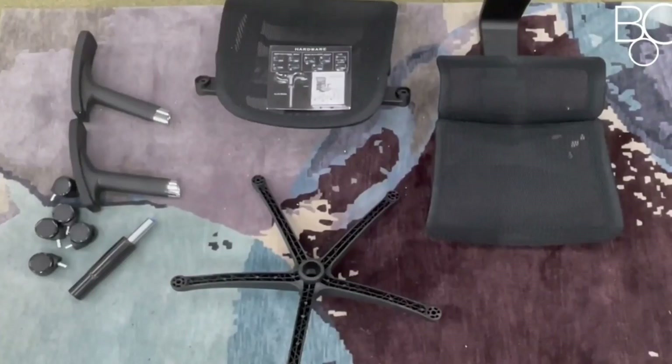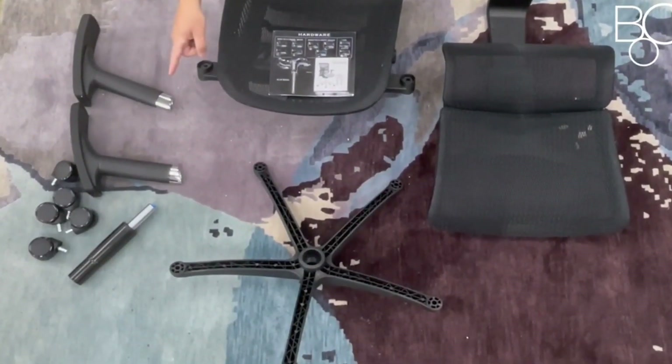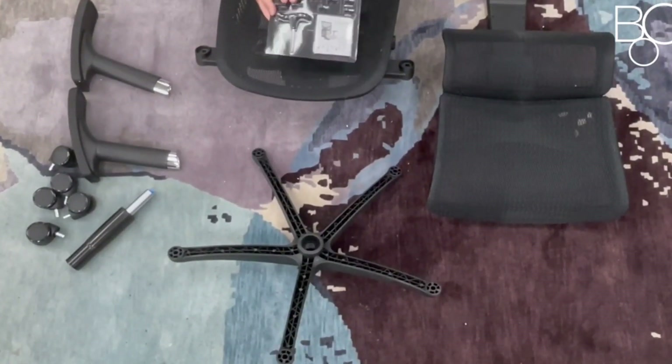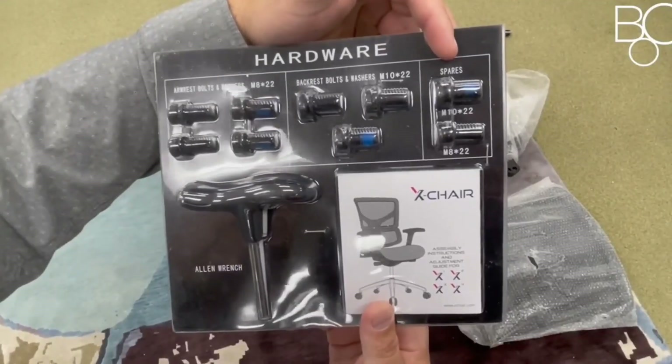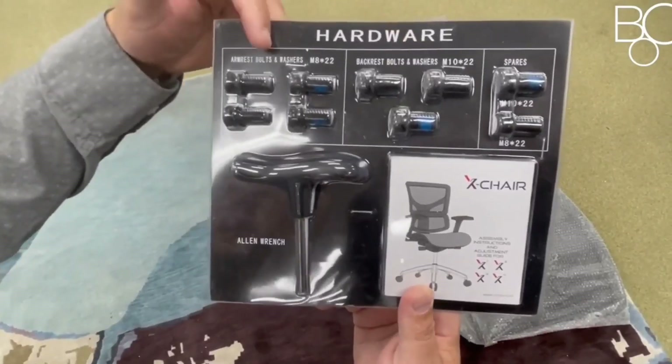We found that the mesh body of the X-Chair X2 K-Sport Management made for one of the most comfortable and breathable gaming chairs we've ever tested. Unlike some leather or leatherette models, there was a light flex to the backrest which kept it incredibly cool at all times, and the adjustability of the lumbar support has rarely been as solid.